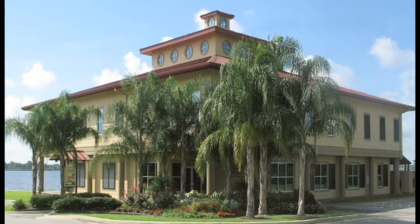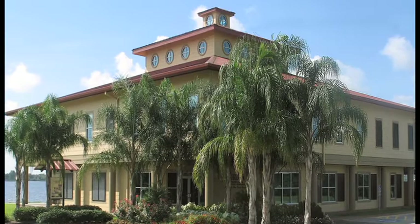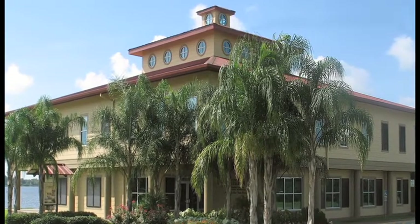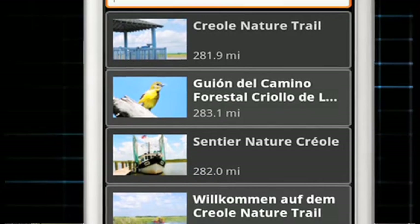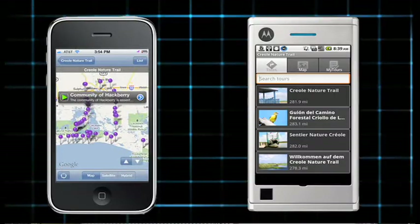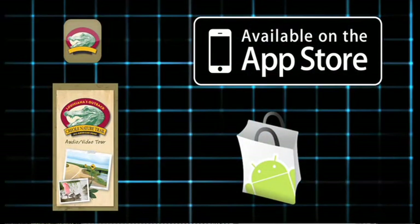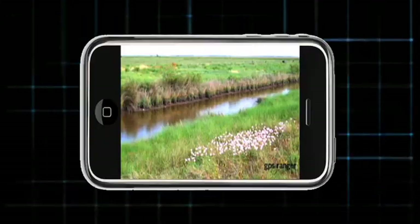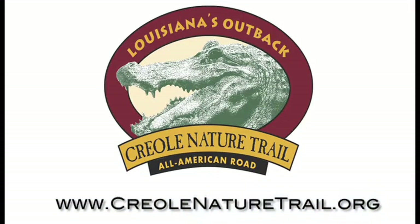The Ranger units may be rented, free of charge, at the Lake Charles Southwest Louisiana Convention and Visitors Bureau. In addition, the Creole Nature Trail Tour in all languages is available for your Apple or Android smartphone. All you have to do is download the free app from the iTunes or Android Market App Store and you're on your way to your personal tour of the Creole Nature Trail All-American Road.